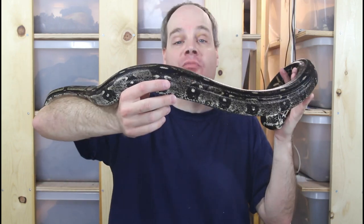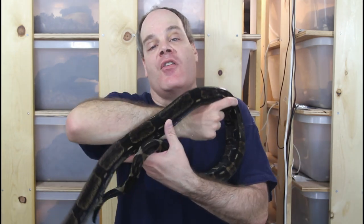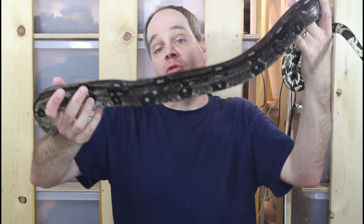I had a litter of longicottas this year — my first year breeding them — and hopefully next year I'll have another. Just a great form of boa to get into if you're looking for something different that's enjoyable to handle and isn't going to get all that large.